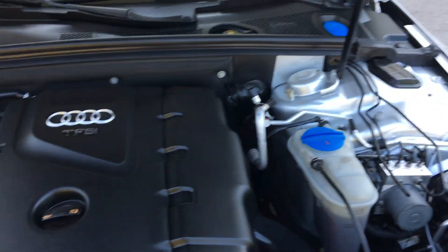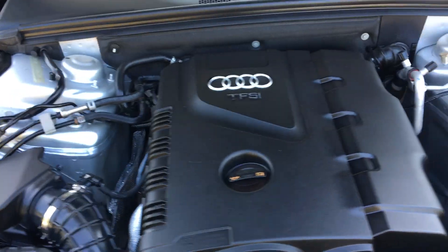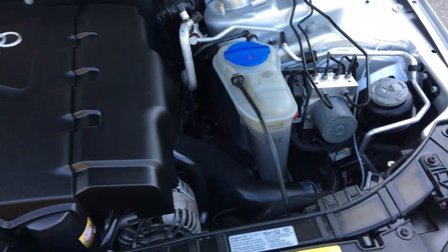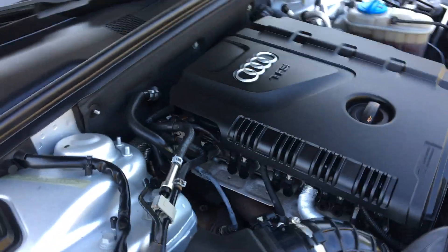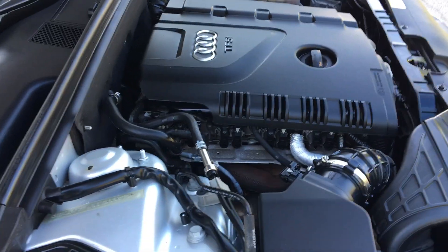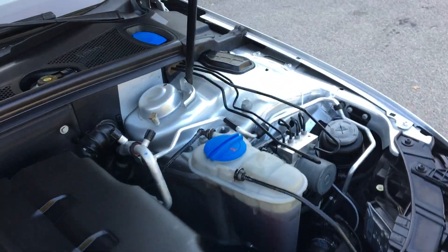Here's the engine compartment — looks like brand new with a fresh oil change. No oil leaks, none of that. Oil and fluids are topped off.